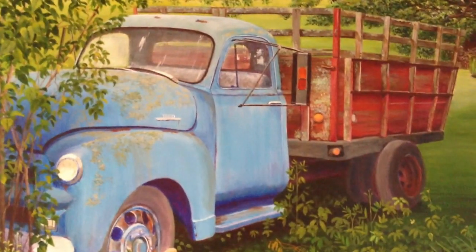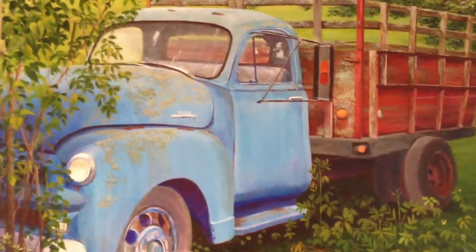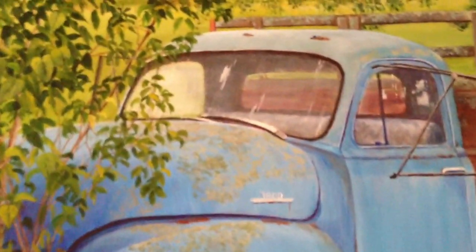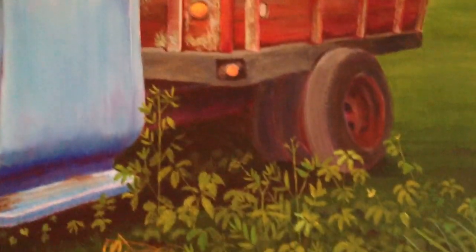This is the first in a series of old vintage vehicles that I am working on. This is a painting of a truck that is in my neighbor's yard. They have actually built this vehicle into their landscaping, and they've done a very nice job of it.